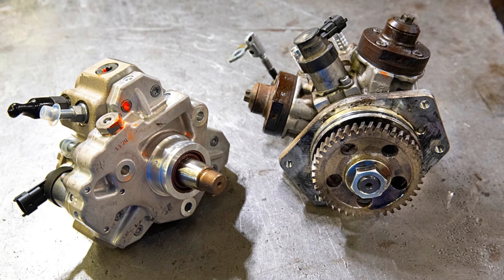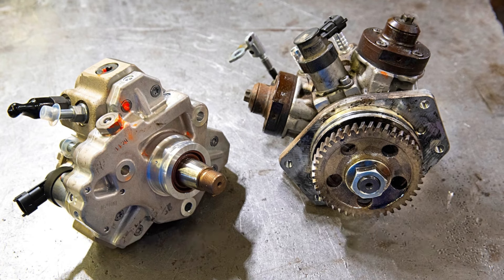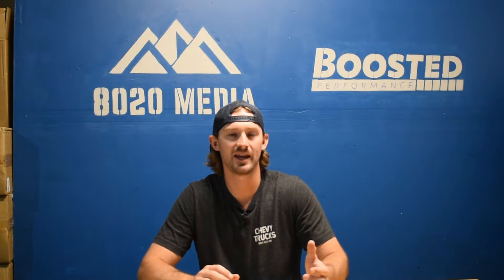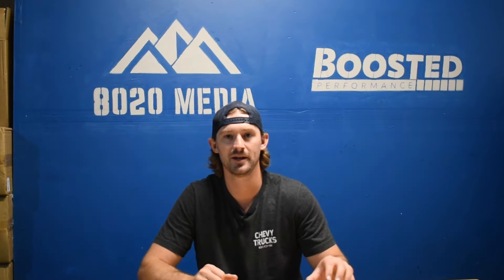The last problem with the LML is the CP4.2 injection pump. The CP4.2 was a step backward from the CP3 in that it flowed about 20% less fuel, but most importantly, it is known to self-implode or grenade itself, which can lead to upwards of about $10,000 in repairs. It's honestly probably less common than it's made out to be, but it gets discussed a lot because it is a potential $10,000 problem. So the LML has emissions-related issues like the LMM, but also has injection pump concerns with the CP4.2.